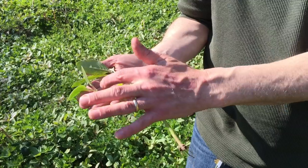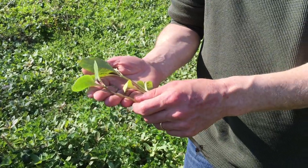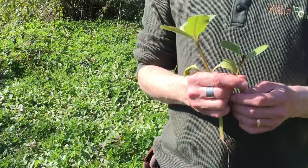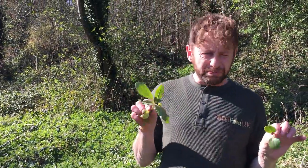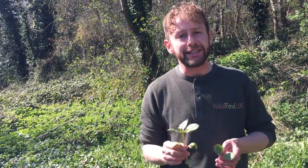You normally get a bit more reddening on the stem than this. Certainly on the very young ones, you can sometimes see an entirely red stem on a plant that I don't really like seeing. It's called Himalayan balsam. It grows on riversides all over the country and it's an invasive species.